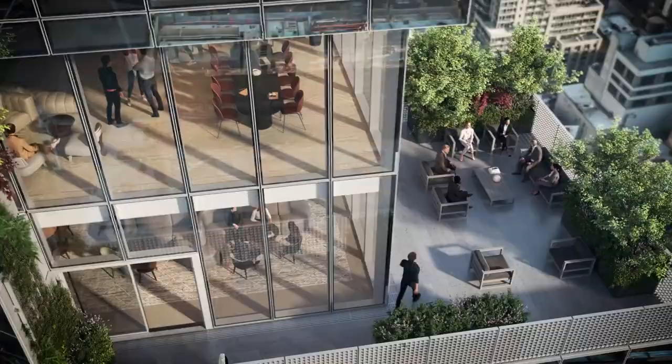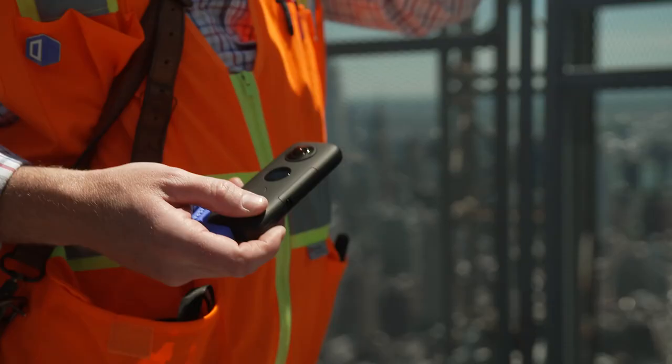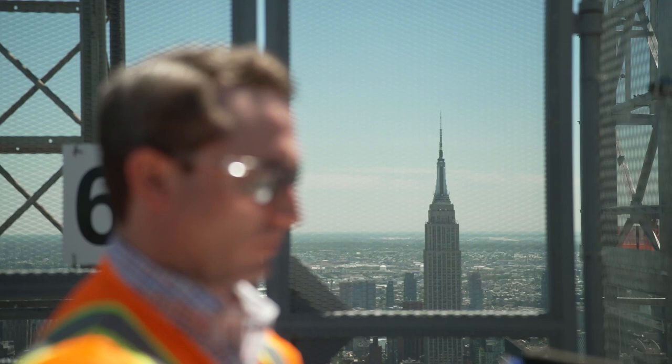Each of these tower terrace systems will have greenery, landscaping, and seating areas. So each of the office tenants will have the ability to enjoy an outdoor space from a unique view in New York City.